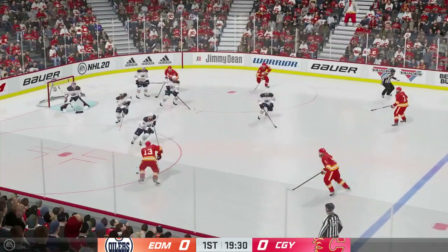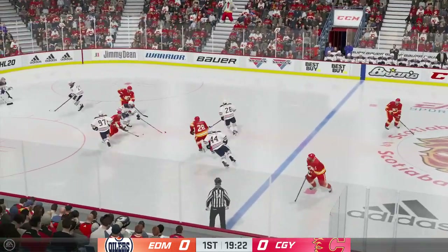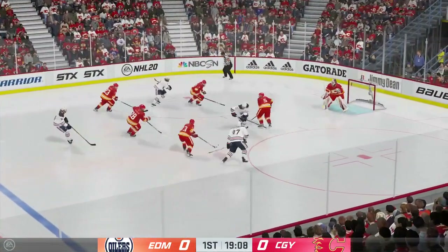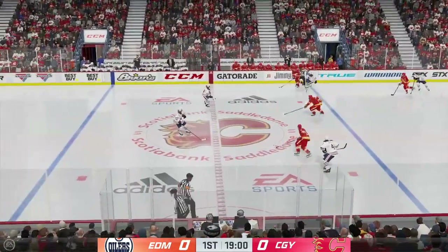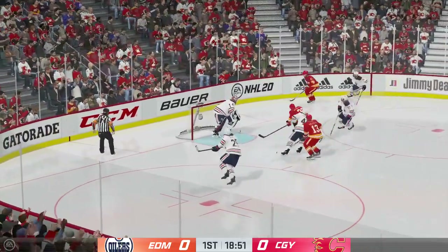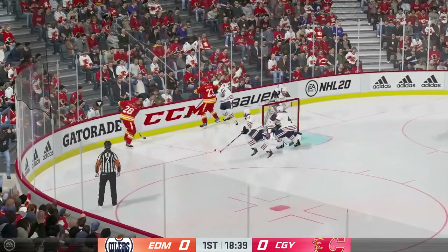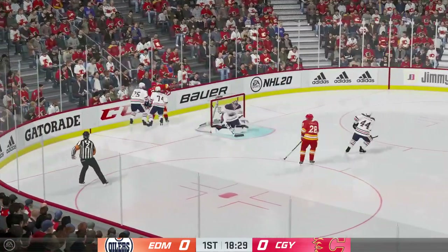Calgary's got it and they're on the attack. Handles the puck. And a stick in the lane ends that threat. The Oilers gain possession in their own end. Feeds the puck over to Bear. Picks off the feed. Moves it quickly over to Lindholm. Calgary's in now. Lugs the puck into the corner of the offensive zone. Tries to tuck it in. No quarter given here as they battle for the loose puck along the boards. Calgary's got the puck against the half wall.